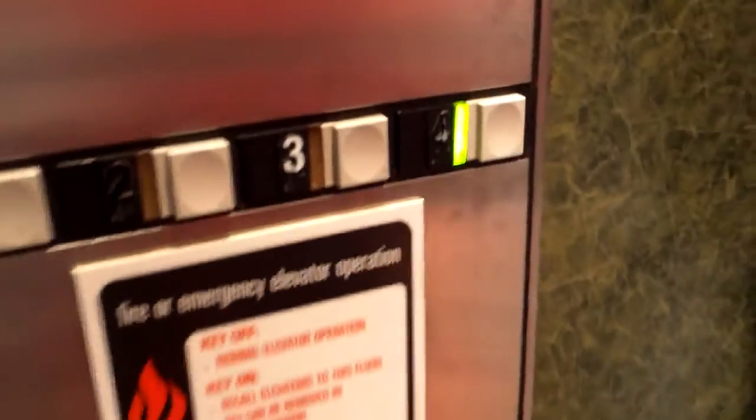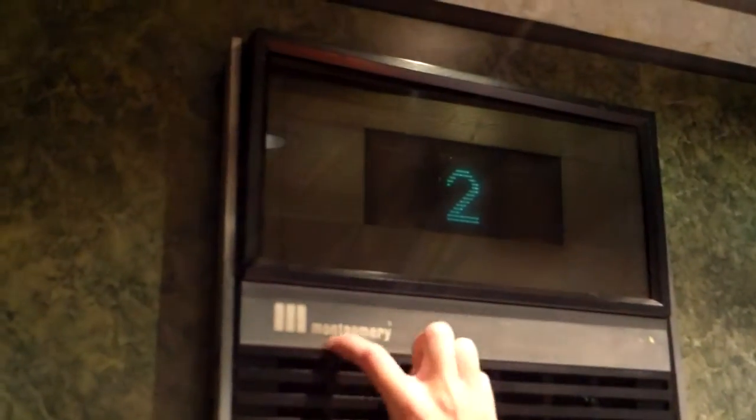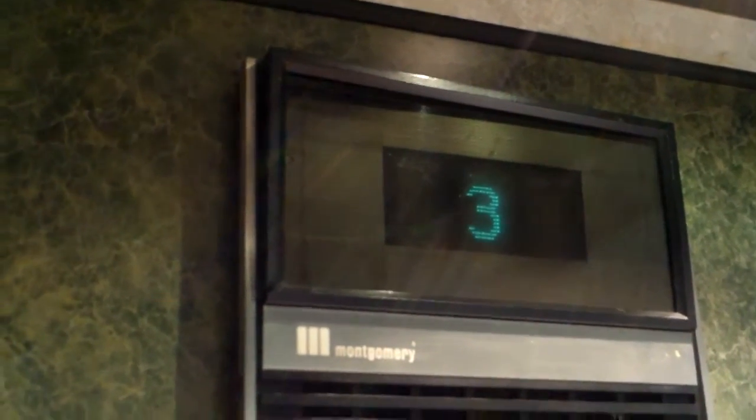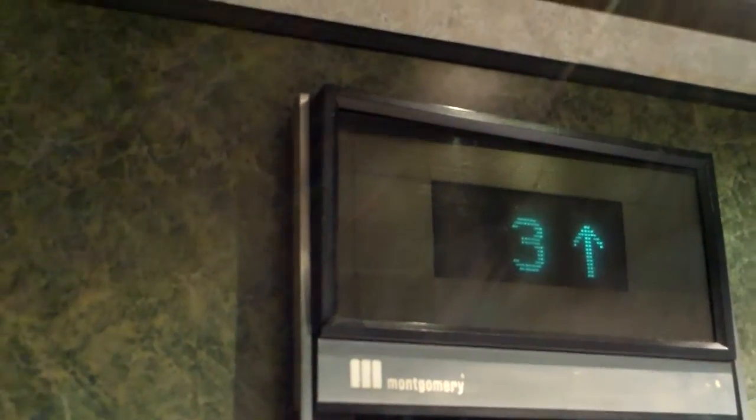Anyways, we'll go up to four. This is an ADA compliant Vector, I think — a Montgomery Vector Elevator. From the looks of it I think this thing's got classic leveling. No, not classic leveling.